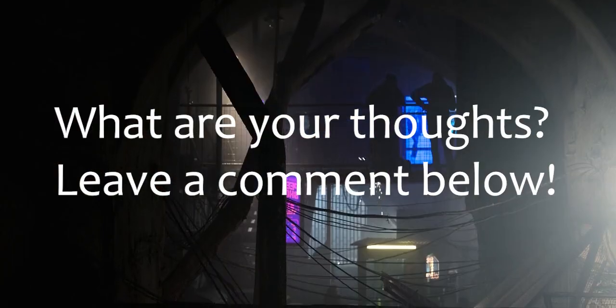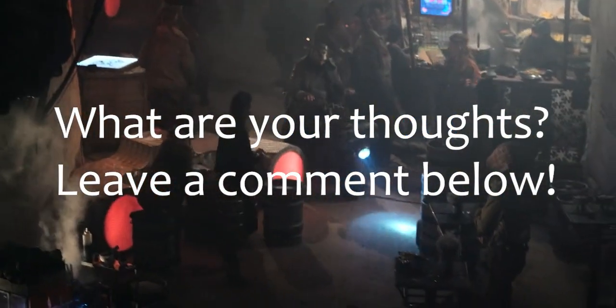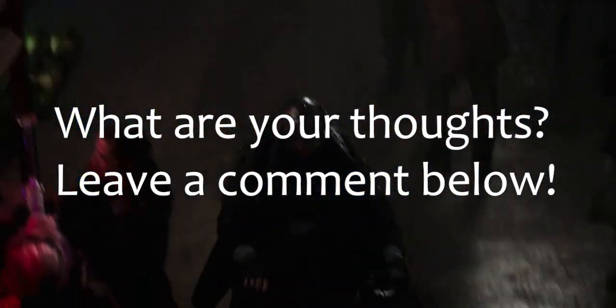What other movies have exceptional world-building and details? Leave a comment below, and remember to like and subscribe if you want more.